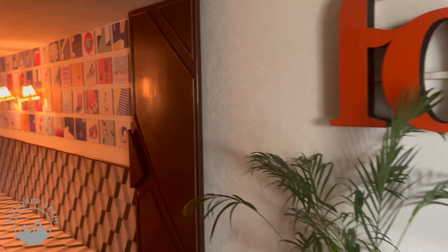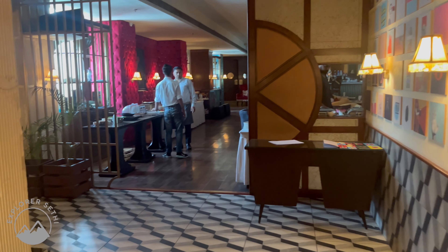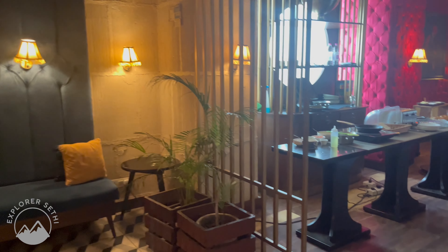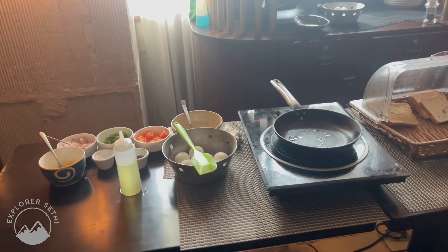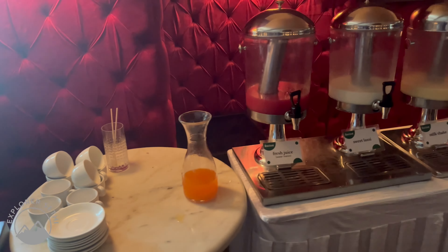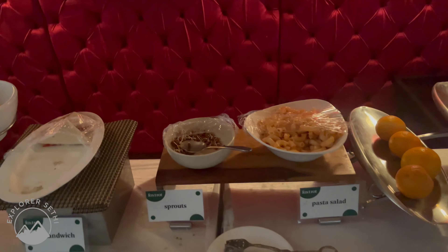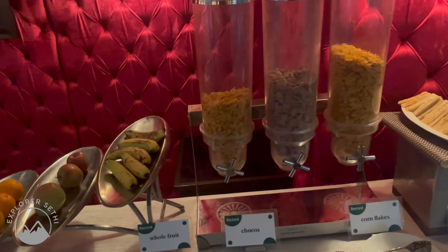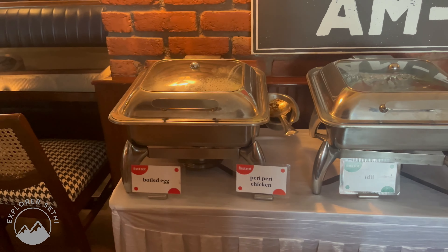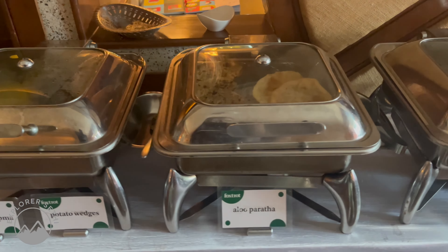Now I will take you to the 3rd floor, where you will find the dining area. On this floor, breakfast and dinner are served. As you enter, you will find a large sitting area and a breakfast buffet. There was a live counter where you can order items like omelettes. There were many options available — juices, fresh fruits, Indian food, and more. Personally, I really liked the food here. There is also a bar area on this floor where you can order drinks.